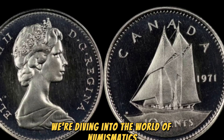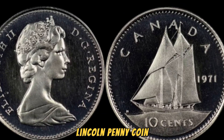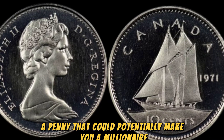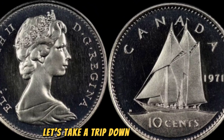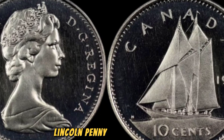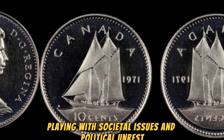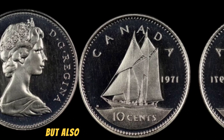We're diving into the world of numismatics to uncover the mystifying story of the 1971 no-Lincoln penny coin, rumored to be worth a whopping $1.3 million. A penny that could potentially make you a millionaire. Before we delve into the details of this elusive coin, let's take a trip down memory lane to understand the significance of the 1971 Lincoln penny. This iconic coin was minted during a time of great change and turmoil in America, as the country was grappling with societal issues and political unrest. The significance of this penny lies not only in its monetary value but also in its historical context.